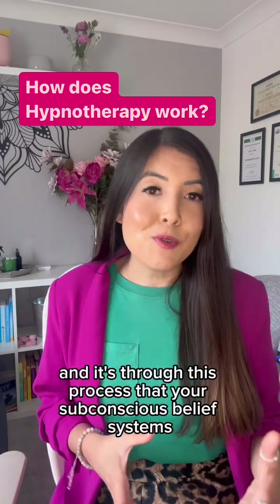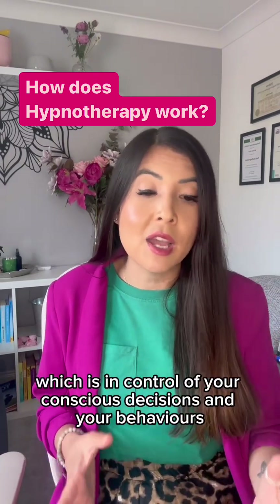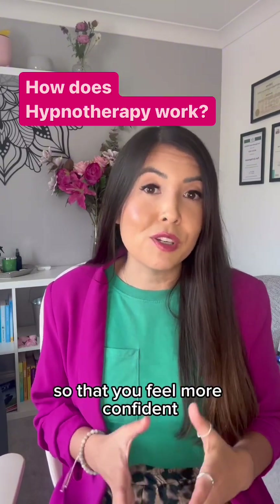And it's through this process that your subconscious belief systems, which are in control of your conscious decisions and your behaviours, can be changed, and those negative beliefs and patterns can be shifted so that you feel more confident, calm and in control.